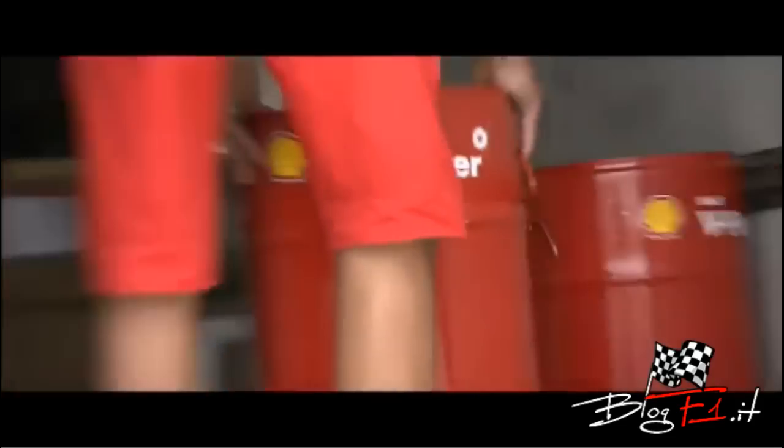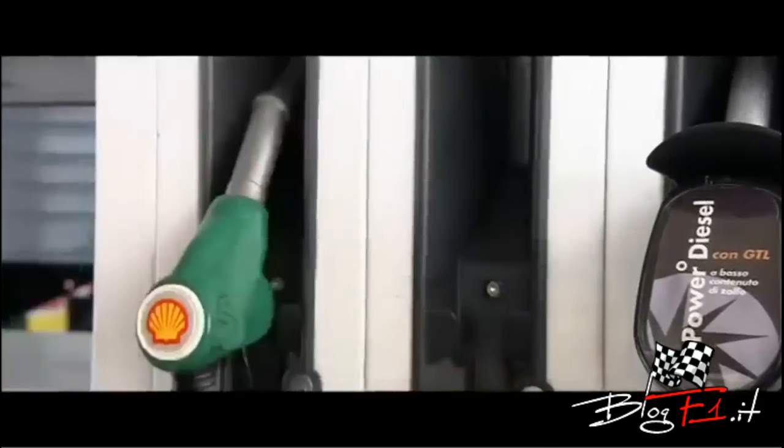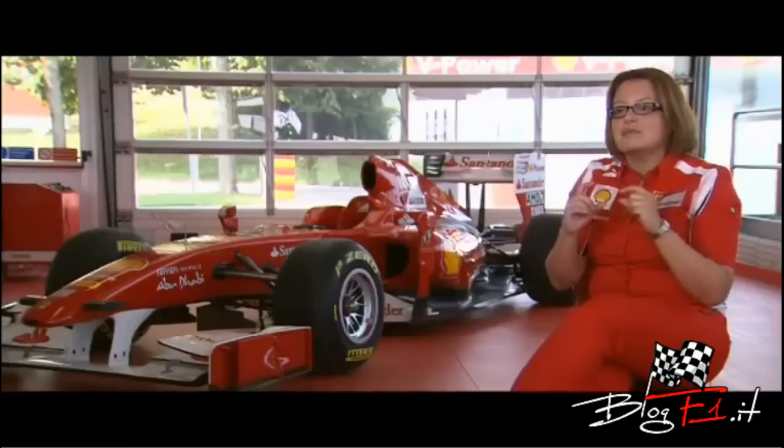Shell's V-Power race fuel and its V-Power road fuel equivalent, now being collected for the demonstration, are chemically very similar. What we're able to do for the Ferrari F1 fuel is balance the compositions of the different elements so that the fuel is absolutely bespoke and designed to extract the maximum performance from that Formula One car.